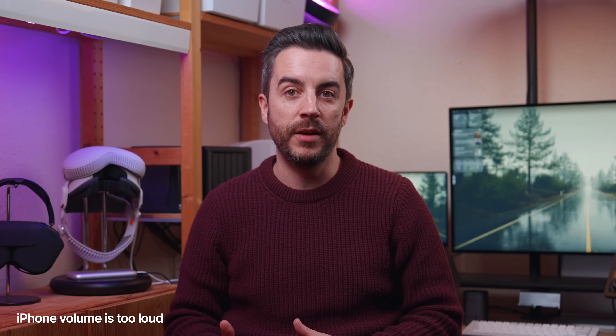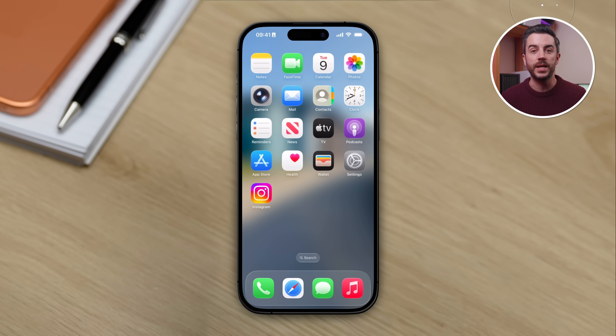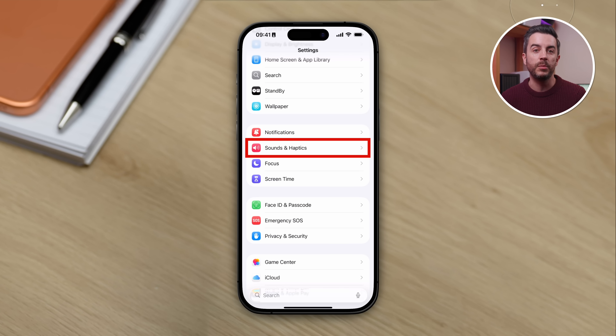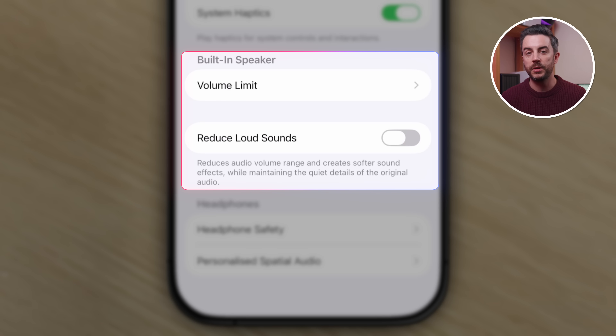If you ever find the volume on your iPhone fluctuating or being especially loud in certain situations and you find that irritating, there are a couple of settings that you probably don't know about that can make this a lot better. If you go into Settings, then scroll down to Sounds and Haptics, and then scroll to the very bottom of the page, you'll see a section called Built-in Speaker, and there are a couple of options in here.